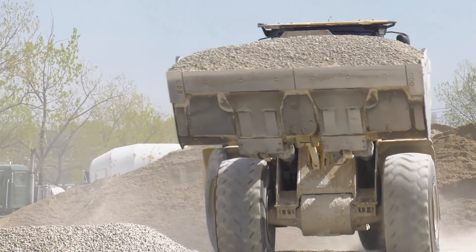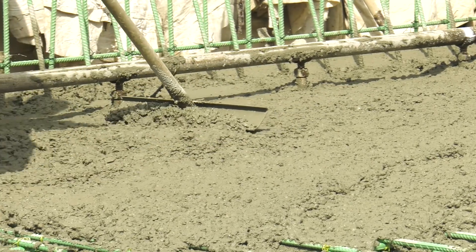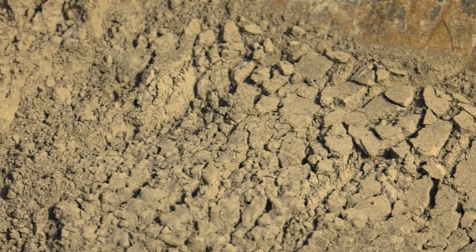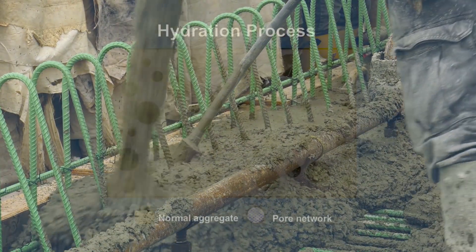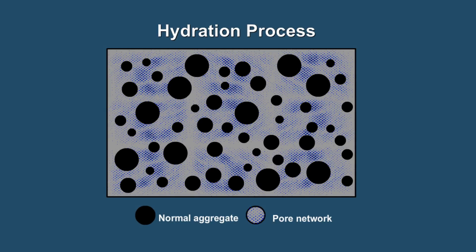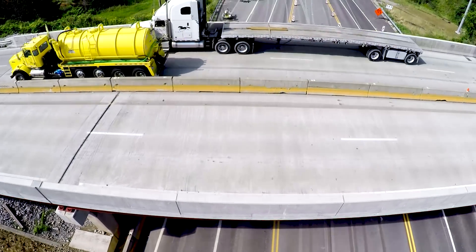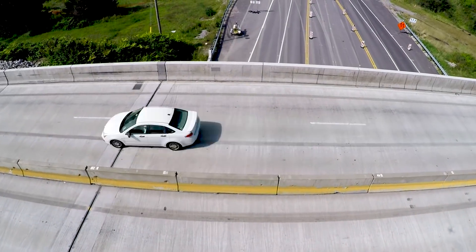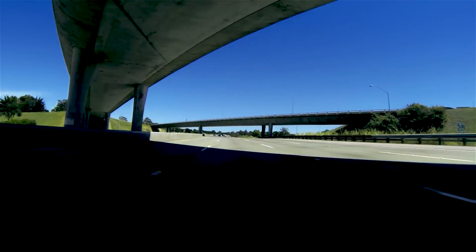Concrete is made of paste and aggregates, or rocks. The paste that binds fine and coarse aggregate is made of cement and water. When first placed, the mixture is plastic, but soon a chemical process known as hydration begins, causing the paste to harden and transforming the mixture into a hard, durable, rock-like material known as concrete.